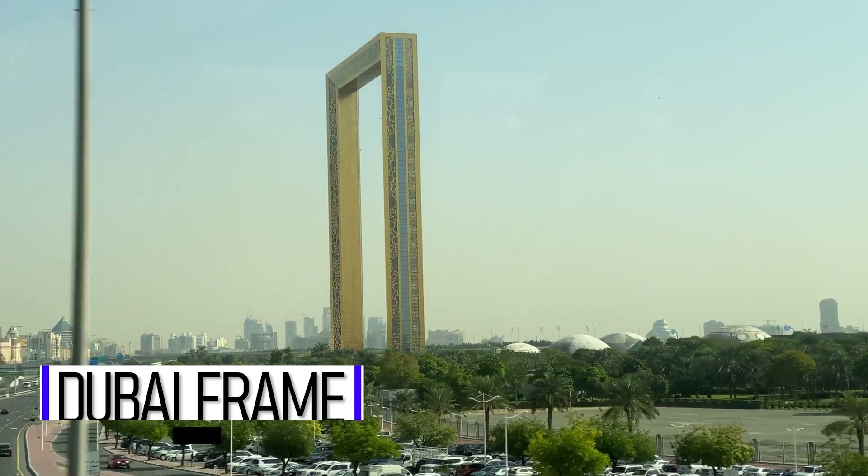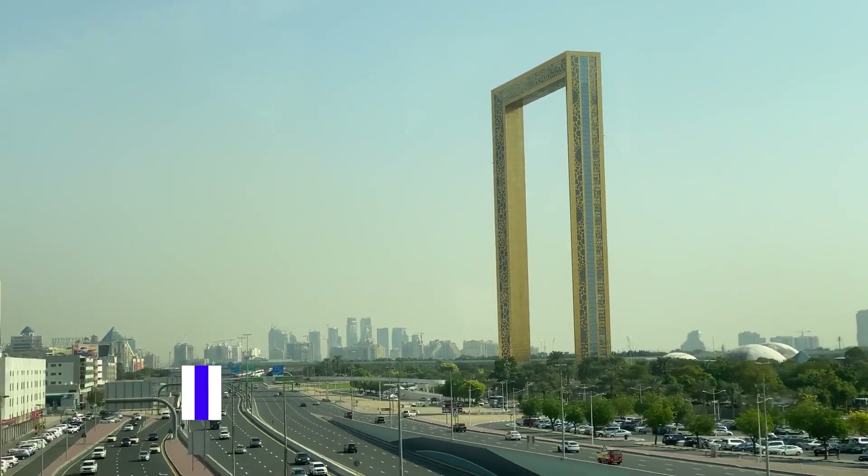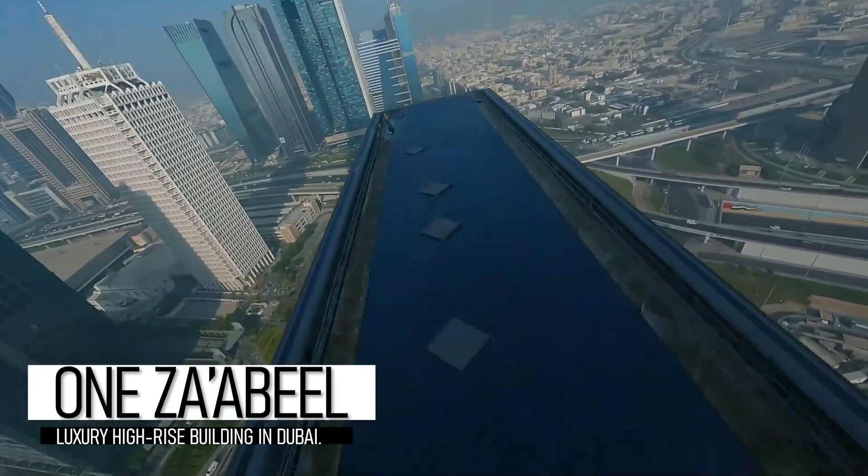On the other hand, as you probably know, Dubai loves and encourages creative yet functioning ideas. And designing skyscrapers is one of the most popular types of architecture in Dubai.